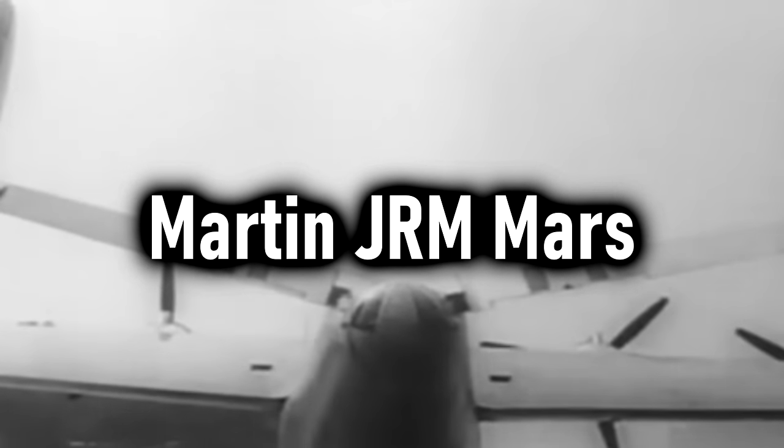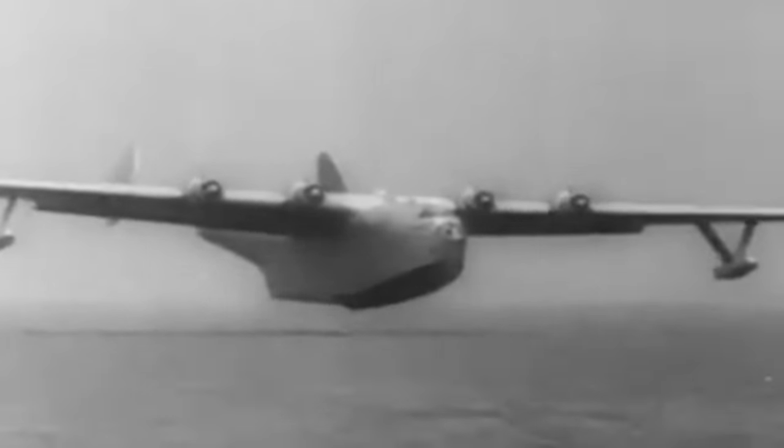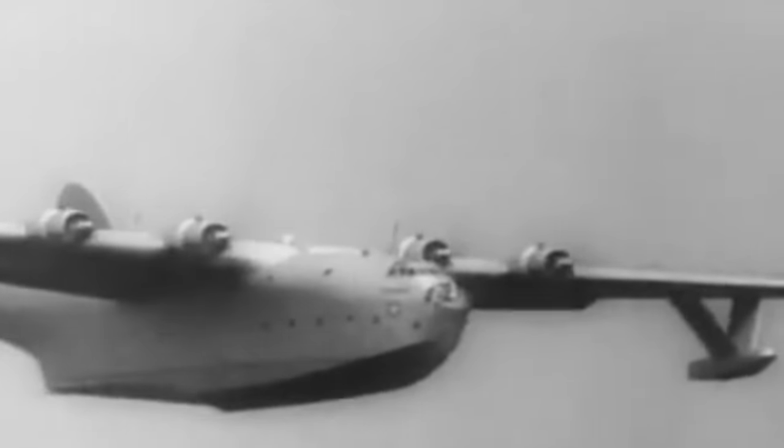The Martin JRM Mars. This four-engined cargo transport flying boat was designed and built by the Martin Company for the U.S. Navy. They were built for the war and were the largest Allied flying boat to actually enter production, though they only ever made seven of them. During the conflict, they flew record amounts of naval cargo on the San Francisco-Honolulu route, and continued to do that even after the war. Their maximum takeoff weight — the heaviest they could possibly be — was 165,000 pounds, or 74,843 kilograms.